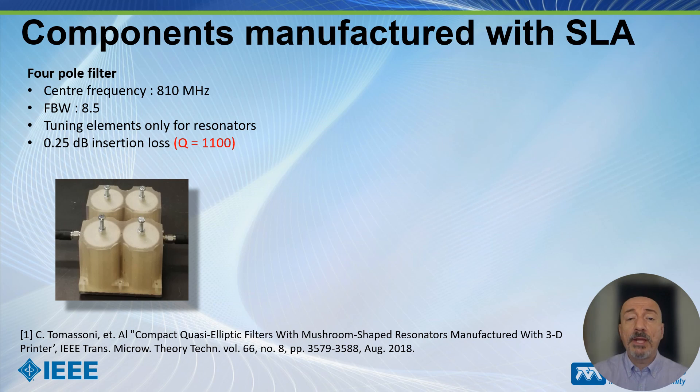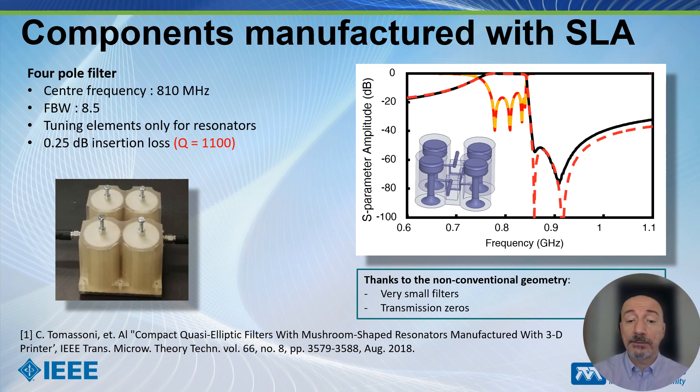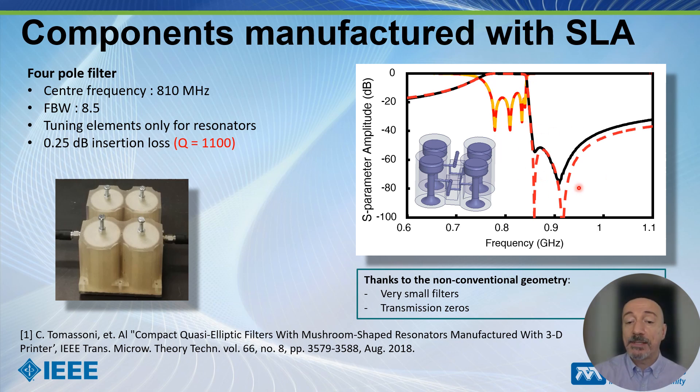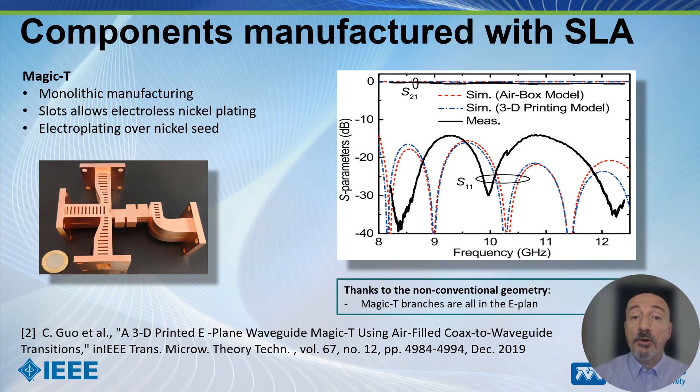In general we use stereolithography to mimic metal: we manufacture an object and then metallize it. This is an example of a filter made with this technology — thanks to the non-conventional geometry we obtain a very small filter with transmission zeros, which are enabled by a complex network of wires reproducible directly with this technology. This part is metallized using electroplating. This is instead a magic-T: thanks to the non-conventional geometry, the magic-T has branches that are all in the E-plane.